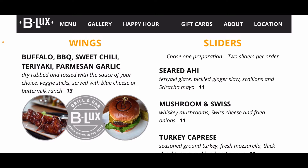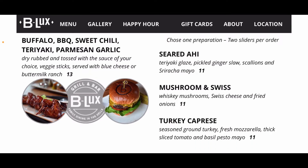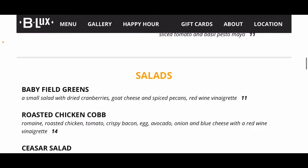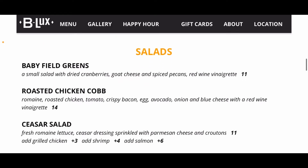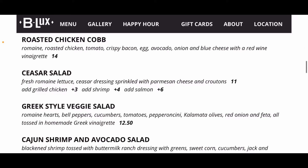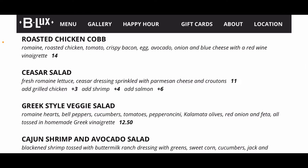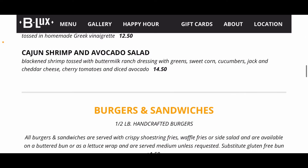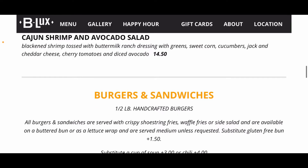You get some sliders — two per order: seared ahi, mushroom and swiss, or turkey capri, all $11. For greens, there are salads: baby fields green for $11, roasted chicken cobb for $14, Caesar salad for $11 with the option to add chicken, shrimp, or salmon. There's also a Greek style veggie salad for $12.50 and a Cajun shrimp and avocado salad for $14.50.